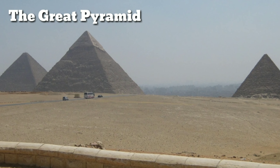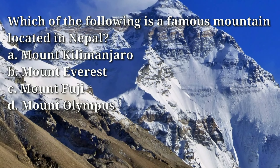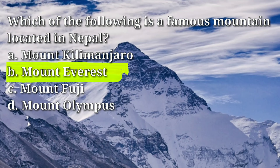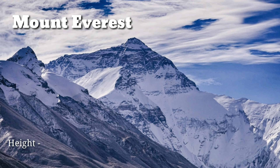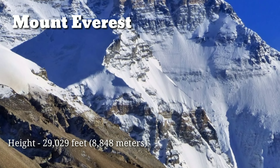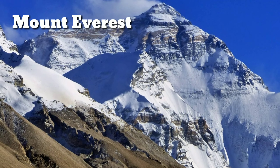The Great Pyramid was the tallest man-made structure in the world for over 3,800 years. Which of the following is a famous mountain located in Nepal? Answer: B, Mount Everest. Mount Everest is the tallest mountain in the world, with an elevation of 29,029 feet (8,848 meters) above sea level. It is located on the border between Nepal and Tibet.